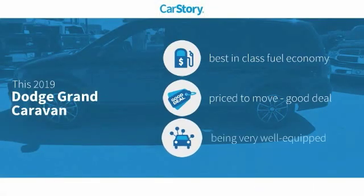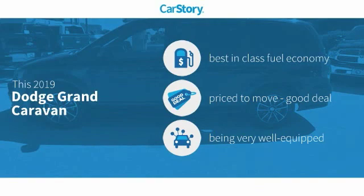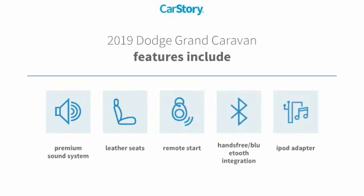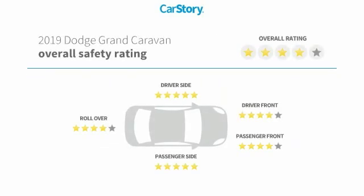Car Story Research indicates this vehicle as having best-in-class fuel economy, a good deal, and loaded with features. Features also include remote start, iPod adapter, premium sound system, leather seats, and hands-free Bluetooth integration with these ratings.